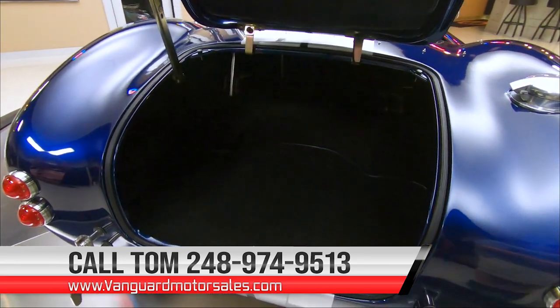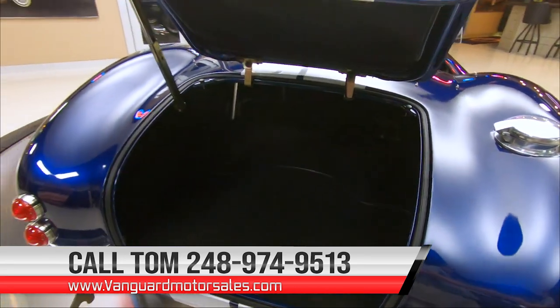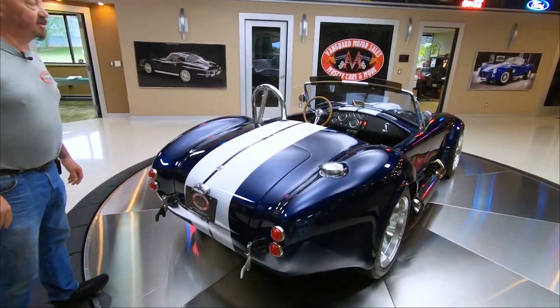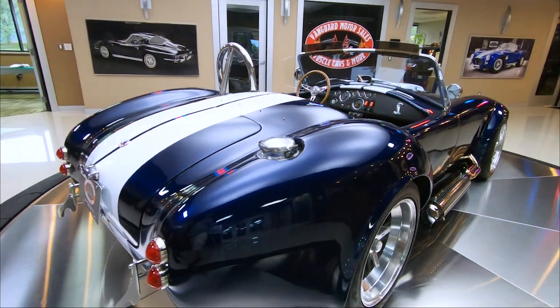The top fits right in the trunk and there's plenty of room in that trunk for a set of golf clubs, a little set, some lawn chairs, a cooler full of beer — whatever you want.